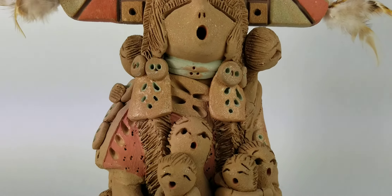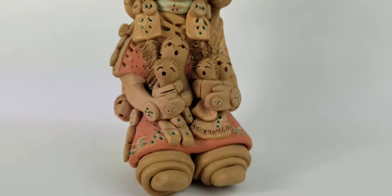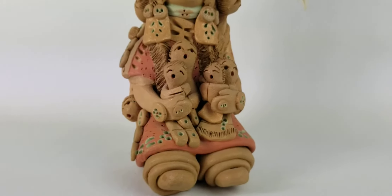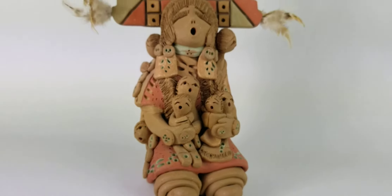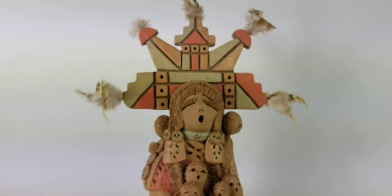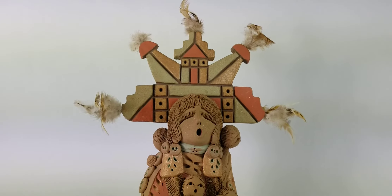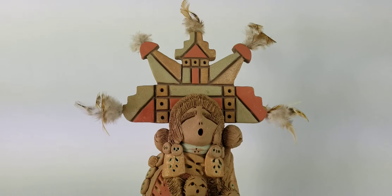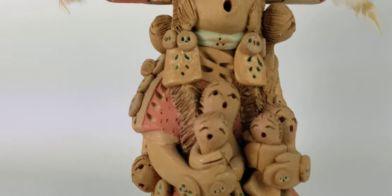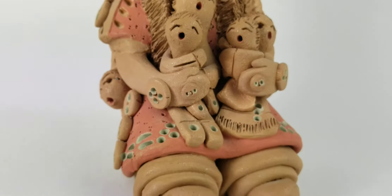This is a classic piece, and those of you that follow and know storytellers can probably recognize it. This is marked on the bottom 'Cheyenne Jim.' The artist is actually named Diane Lynn, but they will always be marked Cheyenne Jim on the bottom. Depending upon the artist, you'll always have different common things that make them signature pieces and easy to recognize. For her, it's really the facial features, the little buttons that you see here — those are classic on her pieces — and lots of times the coloring.